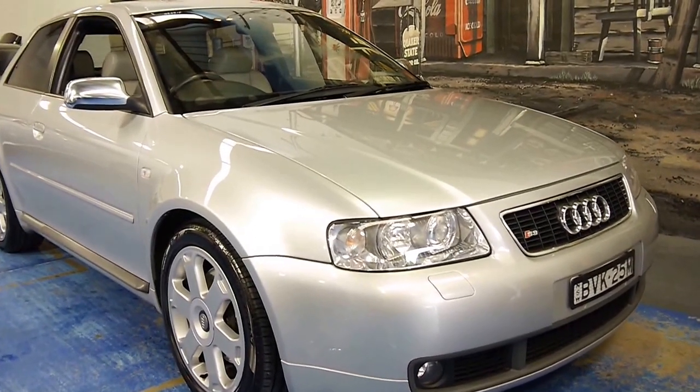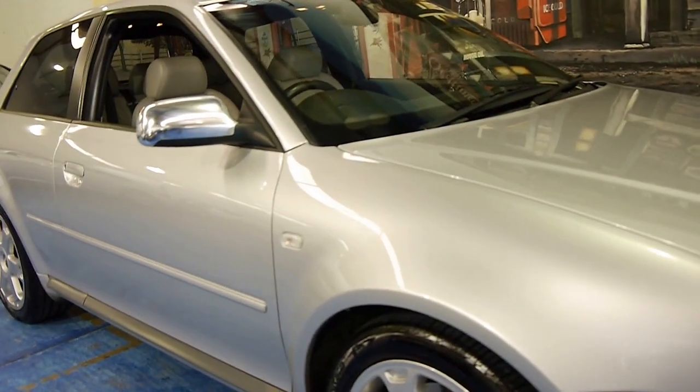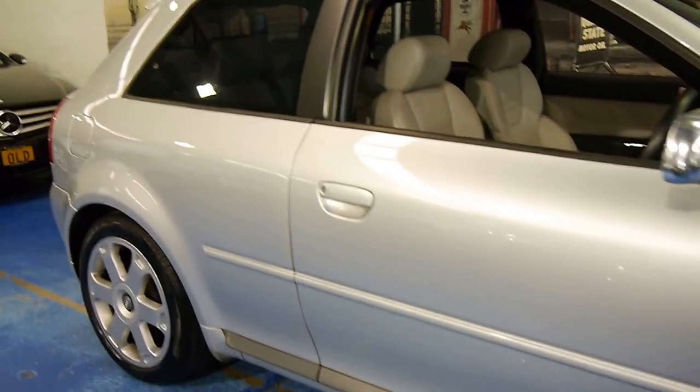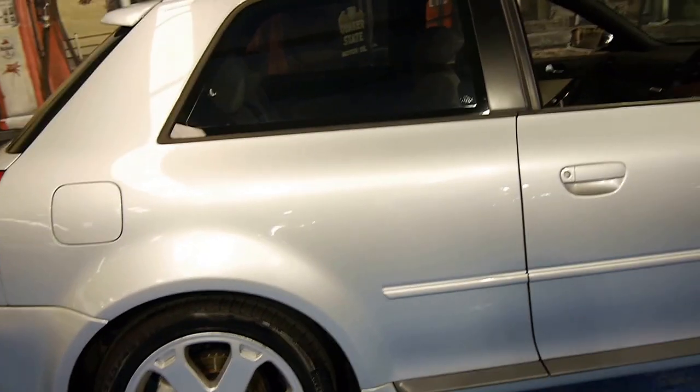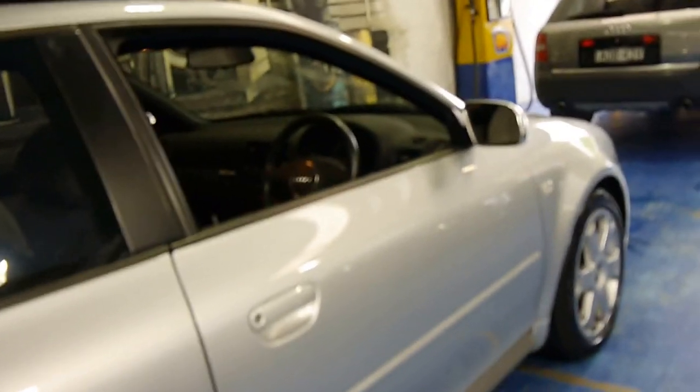Hi and welcome to the Oldtimer Car Centre. My name is Philip Tarrant and today we have for you a 2003 Audi S3. It's silver in colour with light grey and black interior. It's done 102,000 kilometres but it's got a very good service history to it.